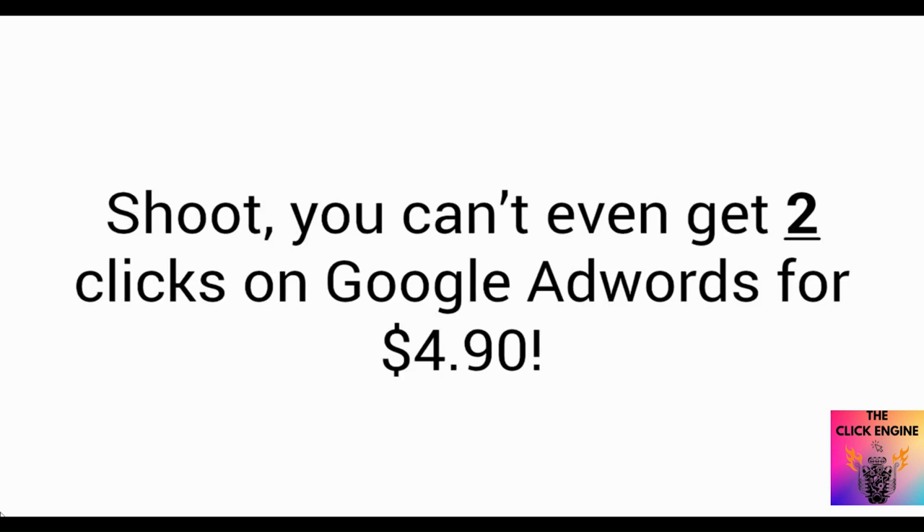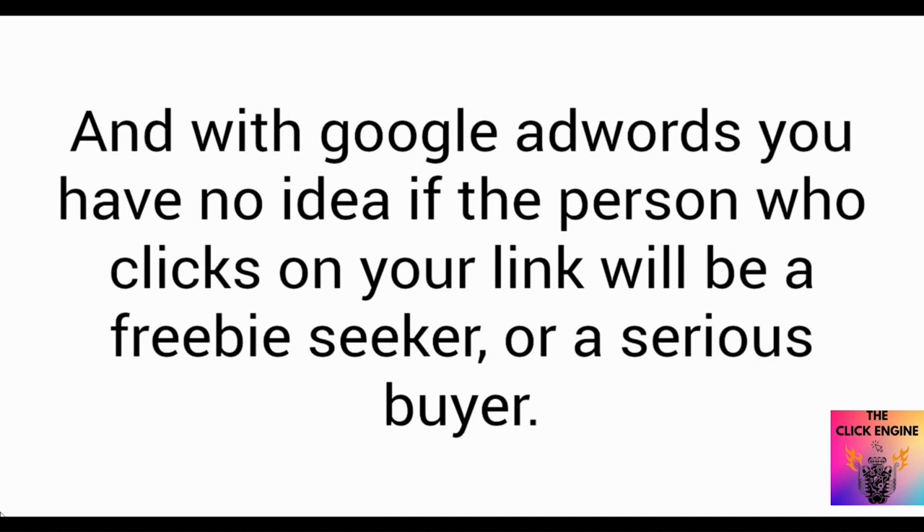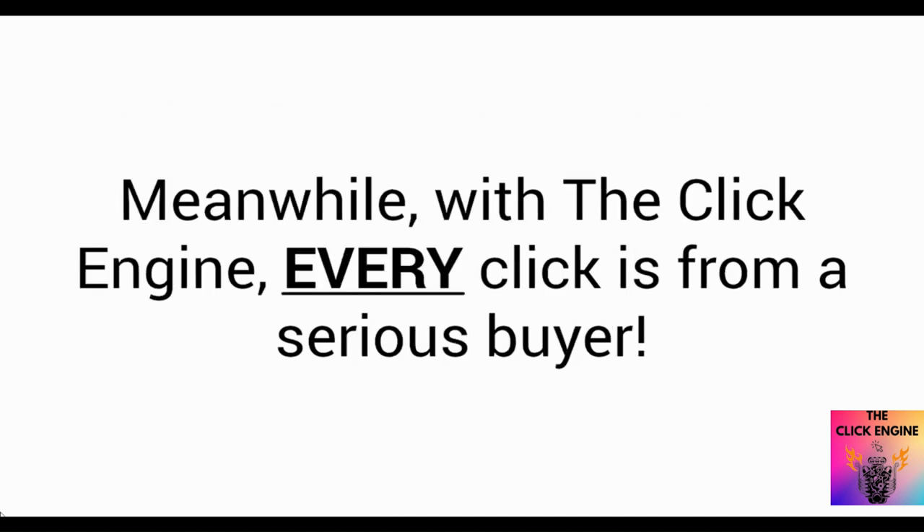You can't even get two clicks on Google AdWords for four dollars and ninety cents — and with Google AdWords, you have no idea if the person who clicks on your link will be a freebie seeker or a serious buyer. Meanwhile, with the Click Engine, every click is from a serious buyer.